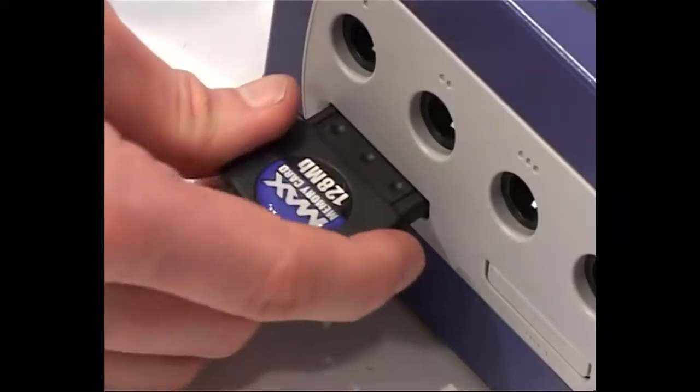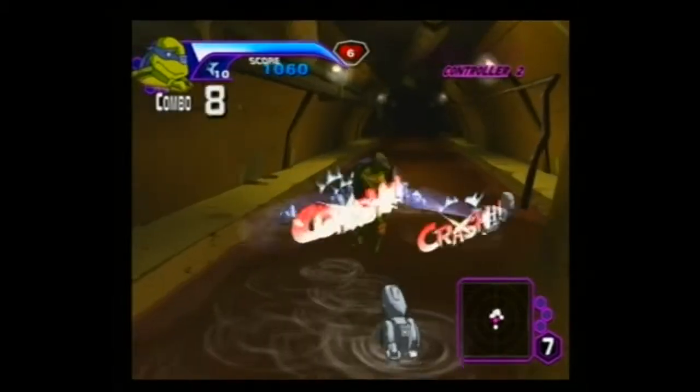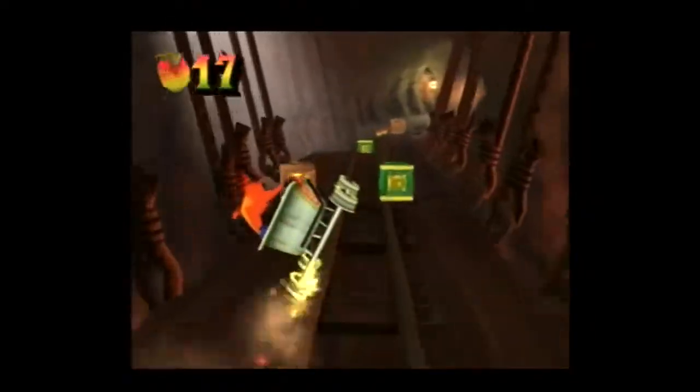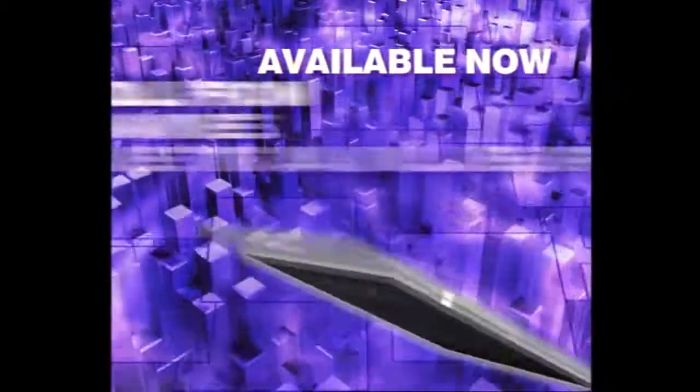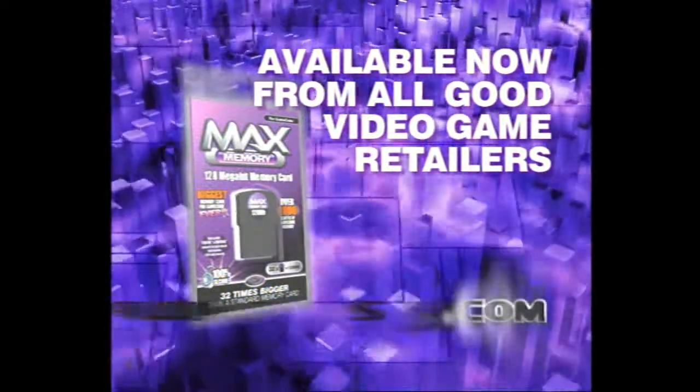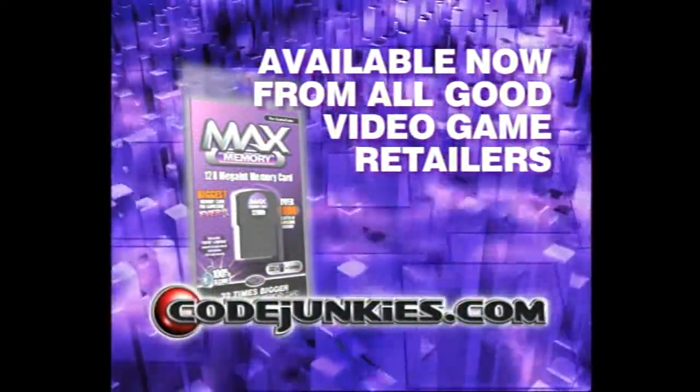It's easy to use and compatible with all GameCube games, just like a standard GameCube memory card, but with loads more memory for your money. Max speed, max security, max memory. Max Memory for GameCube is available now from all good video game retailers, or order online at www.cojunkies.com.